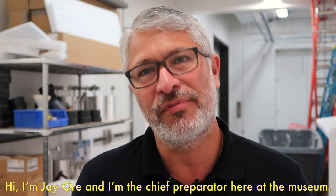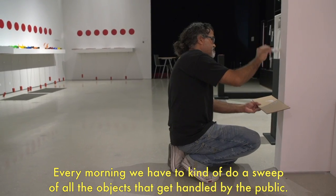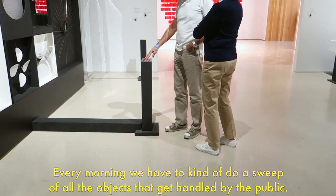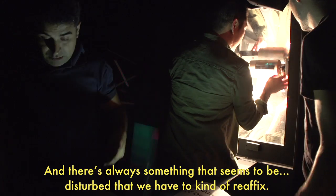Hi, I'm Jay Ore. I'm the chief preparator here at the museum. We're doing maintenance every day. Every morning we have to do a sweep of all the objects that get handled by the public, and there's always something that seems to be disturbed that we have to reaffix.